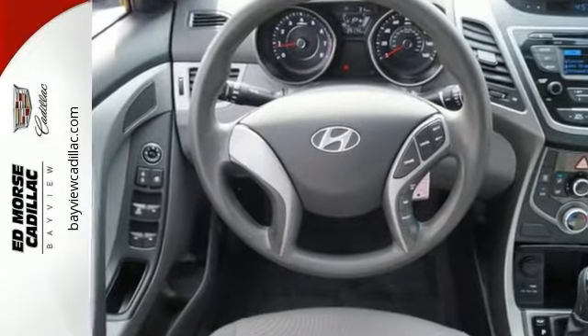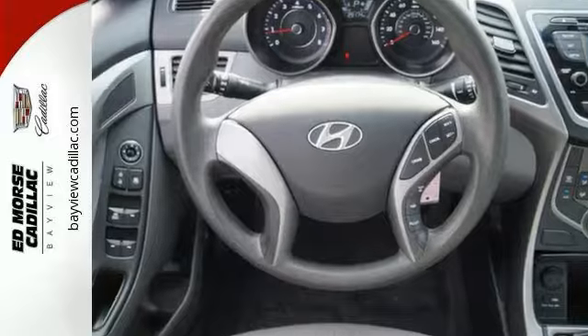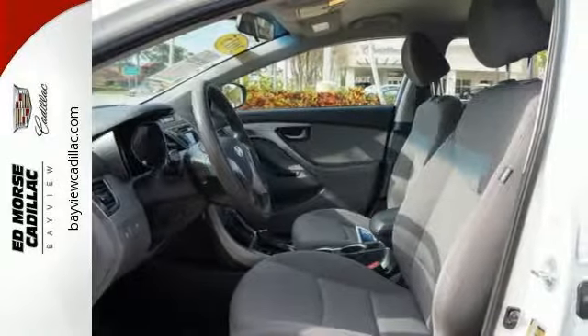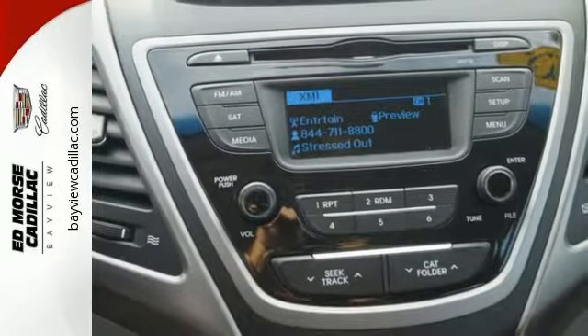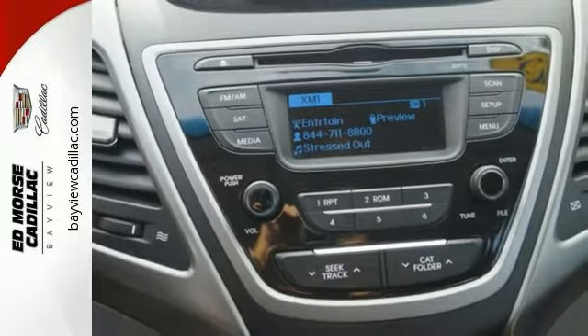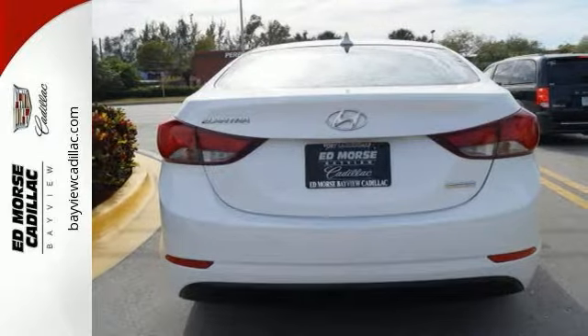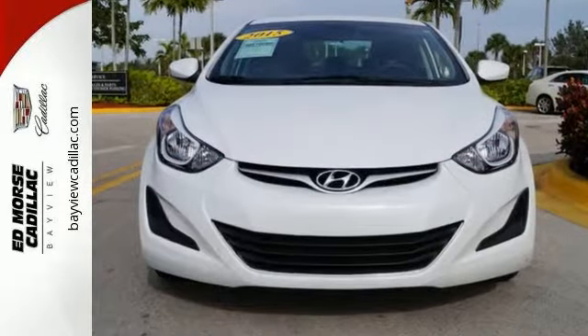The vehicle's stability management system, remote keyless entry, driver blind spot mirror, and cruise control are just a few of its many great features. Add to that outstanding fuel economy, and it's hard not to imagine yourself in this exceptional car. Don't just sit there, get up and go in this Elantra.